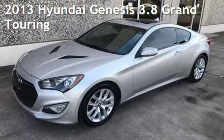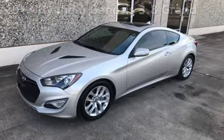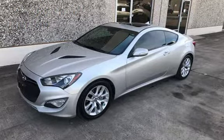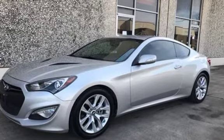Presenting a pre-owned 2013 Hyundai Genesis. This two-door coupe has a two-cylinder, 3.8-liter V6 engine, with rear-wheel drive and an automatic transmission.